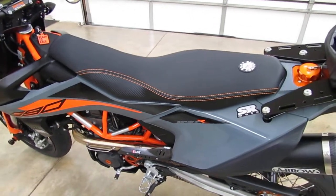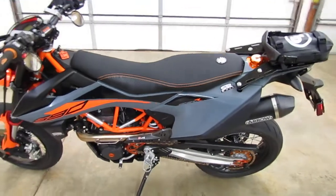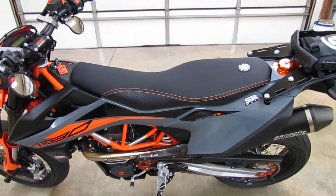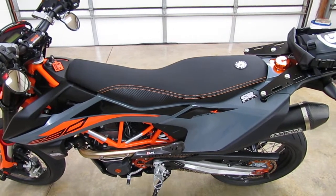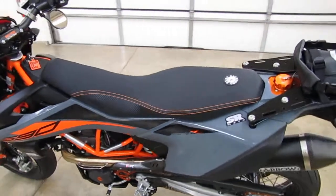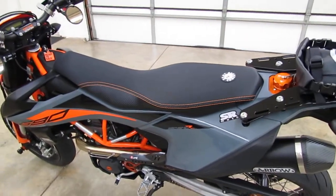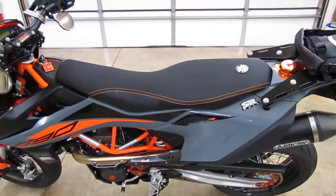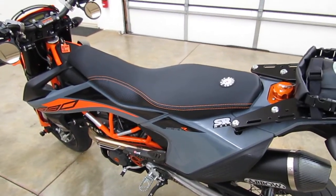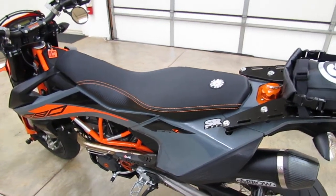This seat will fit a 2019 and up 690 Enduro R, which is the dual sport model, or the 690 SMCR, which is the Supermoto. It's a direct bolt-on seat — just take the stock seat off and this goes right in its place.